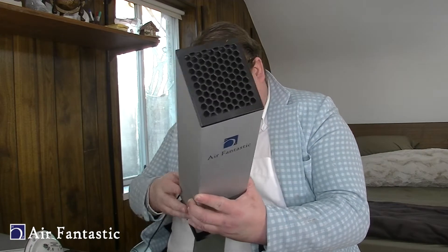Basically, these machines create a very clean environment, and we're going to prove it to you with some videos. The good folks at Air Fantastic call this 'Wash Your Air' technology. Washing your air — how do you do that? I know it's important to wash your hands, but washing your air? How do you wash your air with this machine?